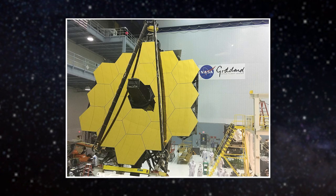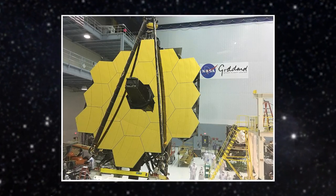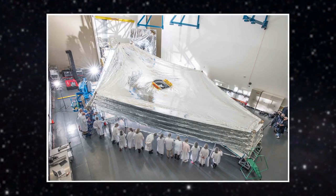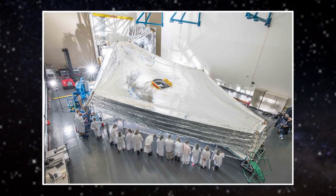The telescope stands three stories high and has a gold-plated mirror that is 21 feet, or 6.4 meters, across. It has a sun shield the size of a tennis court that will keep it an incredibly cold minus 370 degrees Fahrenheit, or minus 223 Celsius.